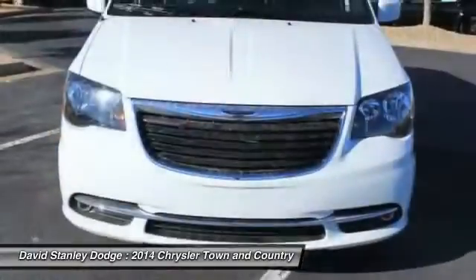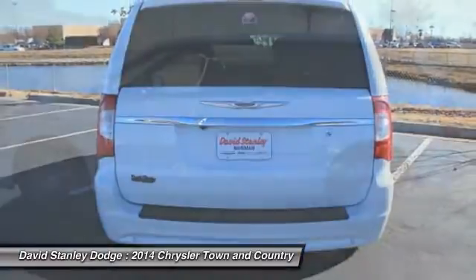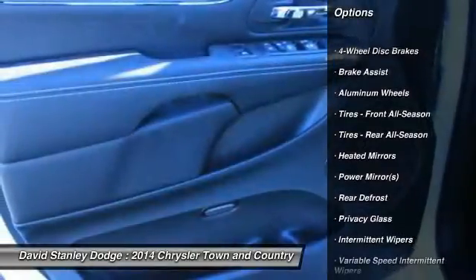Seat 7 comfortably and choose from stow-and-go seating or the innovative swivel-and-go seating. Here are some of this vehicle's great options: Traction Control, Anti-Lock Braking System, Stability Control.